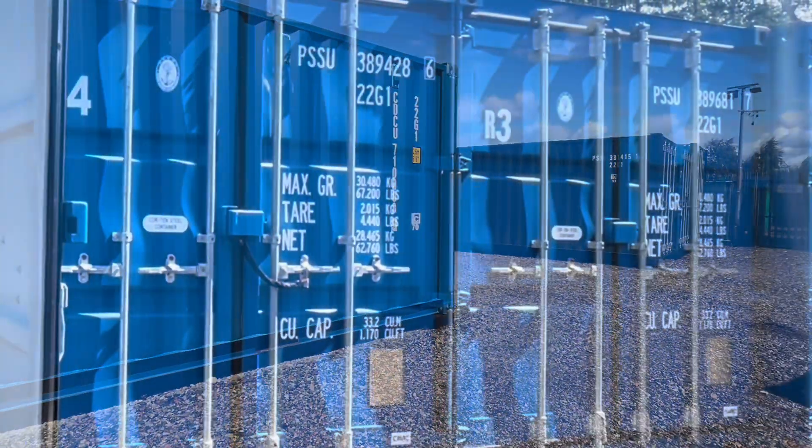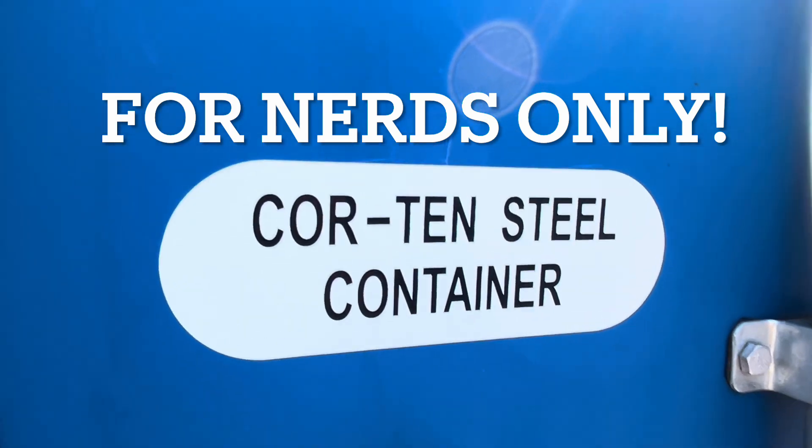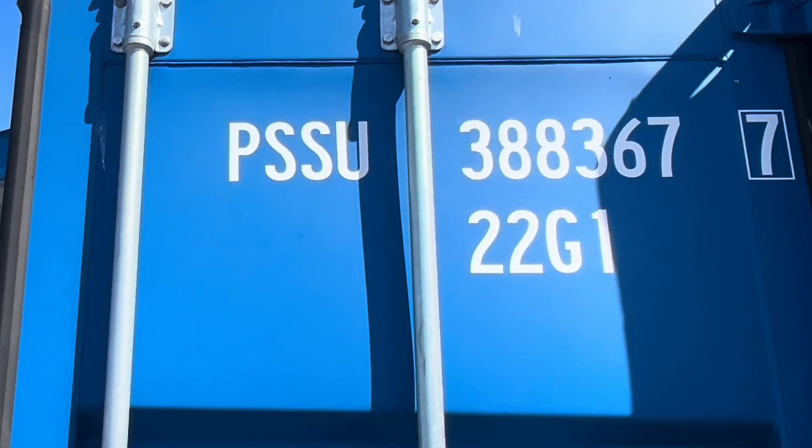Have you ever wondered what these strange codes and numbers on the front of shipping containers are? Let's take a look. The four letters are usually assigned to the leasing company or owner of the container. The six digits after that are a serial number, and there's a check digit after that to ensure that the serial number is entered in correctly.